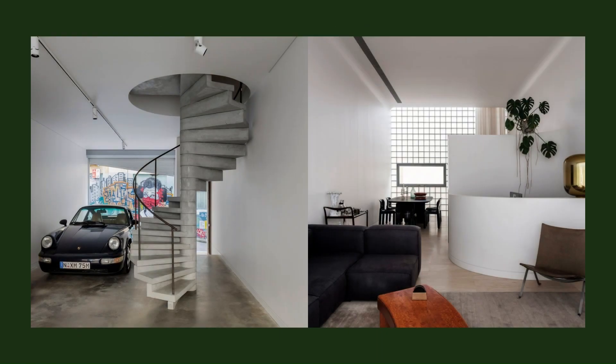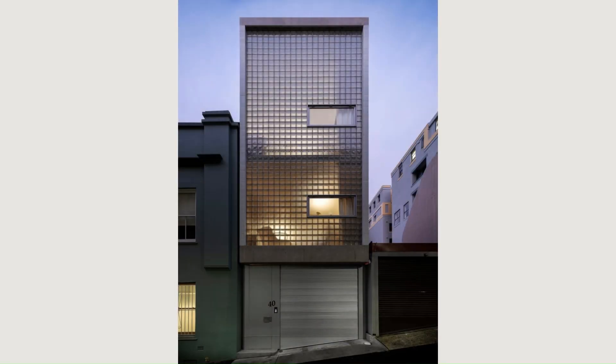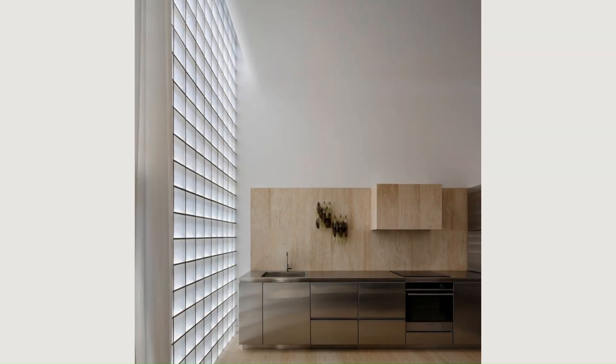Each level has well above regulation height ceilings, which gives a sense of grandeur you'd expect to see in larger old terrace houses. — Brad Swartz, architect.